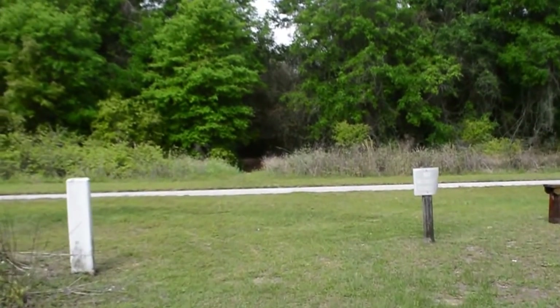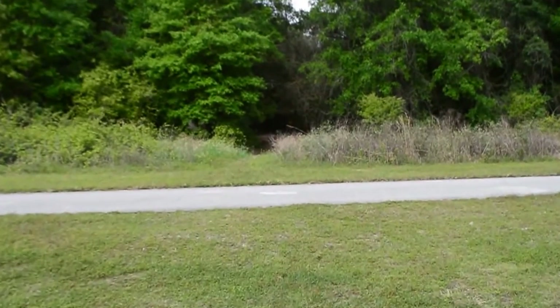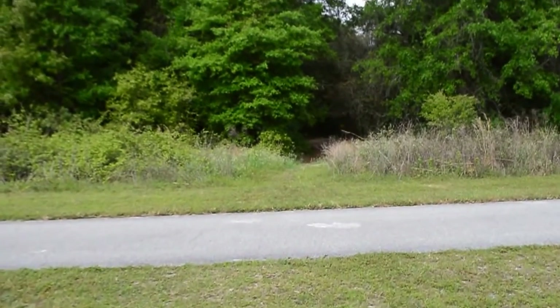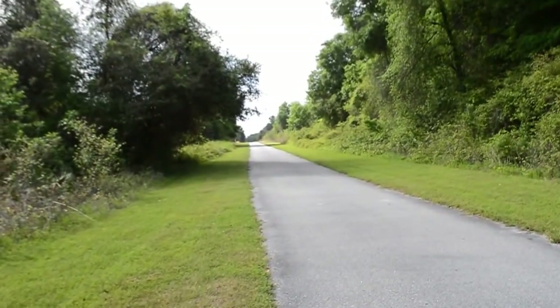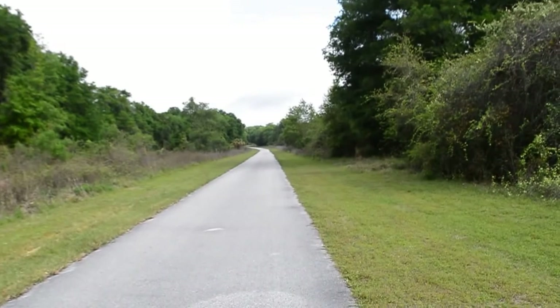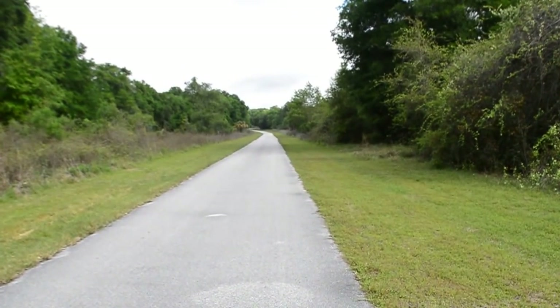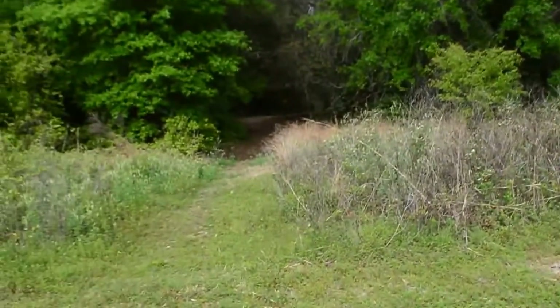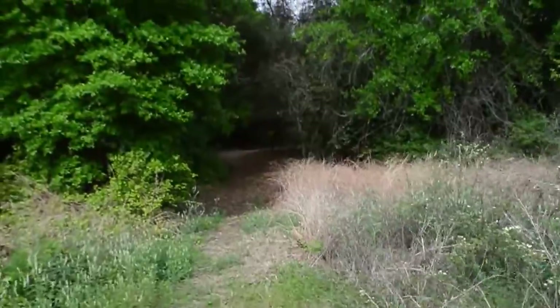Today's Saturday and the Croom Motocross is in full swing, so you're going to hear that buzzing in the background. We're going to cross the rails-to-trails, but I don't want you to think of this as just the rails-to-trails — this was the old Atlantic Coastline Railway. So we cross that.